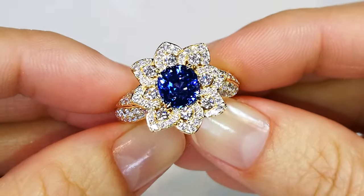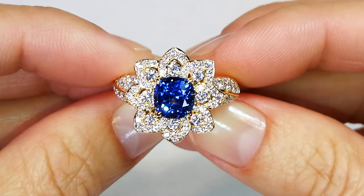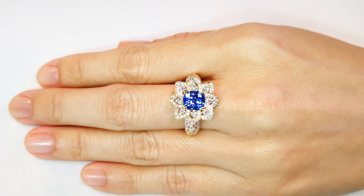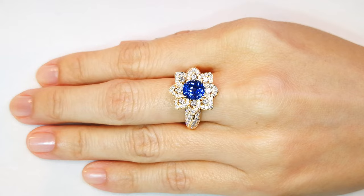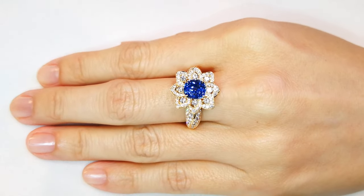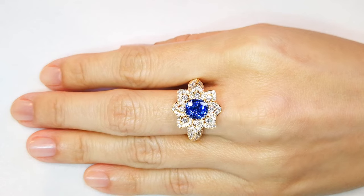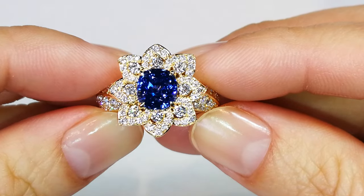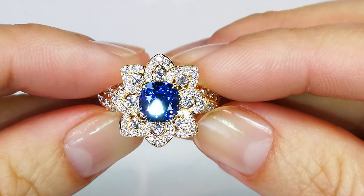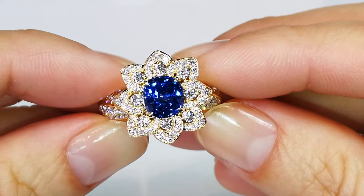So I took it over to the GIA. We determined certified blue, unheated, natural, good color — all that. But we agreed to leave the origin off the certificate because even then they were confused whether it was Sri Lankan or something else. I told them point blank it's a Madagascar stone, but the characteristics within this stone don't show Madagascar. They show a different type of material that grows in a different structure, so it's constantly confused for something else.